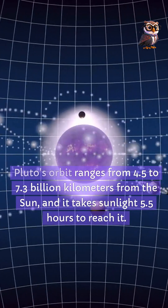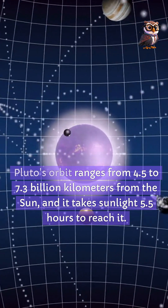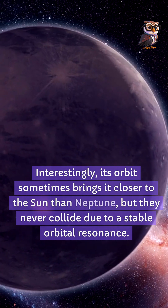Pluto's orbit ranges from 4.5 to 7.3 billion kilometers from the sun, and it takes sunlight 5.5 hours to reach it. Interestingly, its orbit sometimes brings it closer to the sun than Neptune, but they never collide due to a stable orbital resonance.